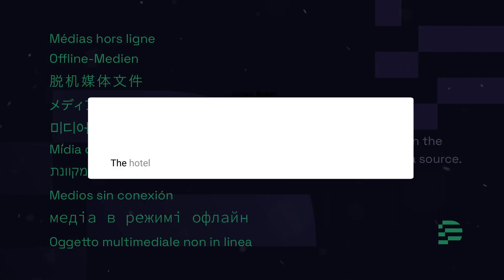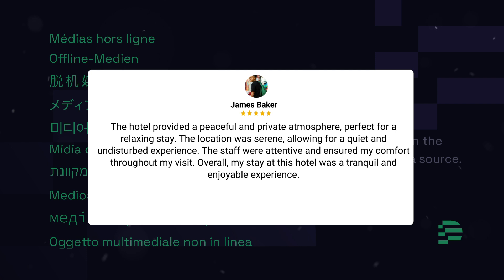The hotel provided a peaceful and private atmosphere, perfect for a relaxing stay. The location was serene, allowing for a quiet and undisturbed experience. The staff were attentive and ensured my comfort throughout my visit. Overall, my stay at this hotel was a tranquil and enjoyable experience.